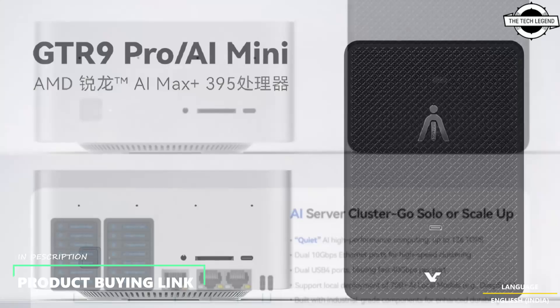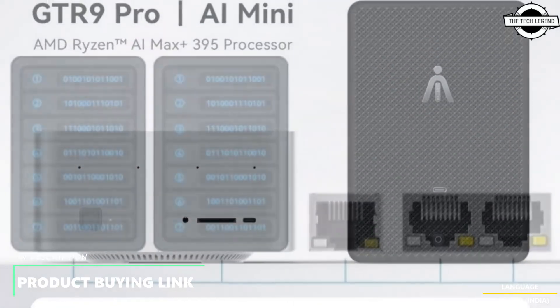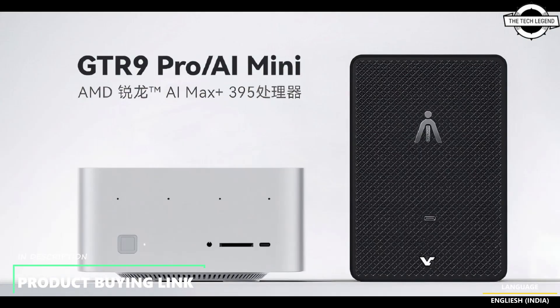Beelink is set to launch the GTR9 Pro AI Max Plus Mini PC with the Ryzen AI Max series, also known as Strix Halo. The list of new products powered by the new architecture is now growing each week.